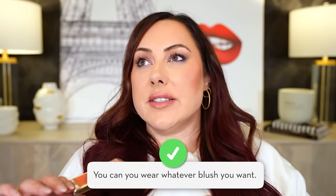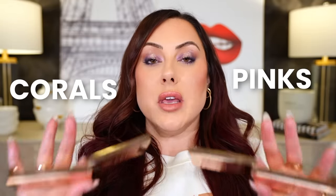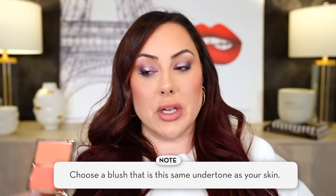How does undertone play into your blushes? You can absolutely wear whatever blush you want — your undertone doesn't strictly dictate it. But if you want your blush to blend into your skin and not be a focal point, choose a blush with the same undertone as your skin. I'm neutral but my foundations often lean warm, so I gravitate toward peach and coral blushes. For deeper skin tones, bright orange, rusty, or terracotta colors work great. Anything in the warm family will melt into your skin more naturally.